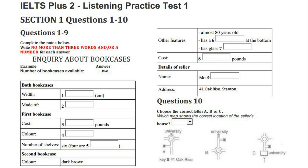You will see that there is an example which has been done for you. On this occasion only, the conversation relating to this will be played first. The number of bookcases available is 2, so 2 has been written in the space. Now we shall begin. You should answer the questions as you listen, because you will not hear the recording a second time. Listen carefully and answer questions 1 to 5.